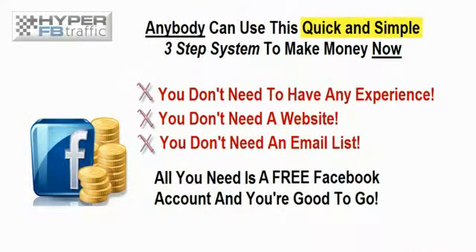You don't need to have any experience. You don't need a website, nor do you need to have an email list. The only thing you need is a completely free Facebook account, and you're good to go.